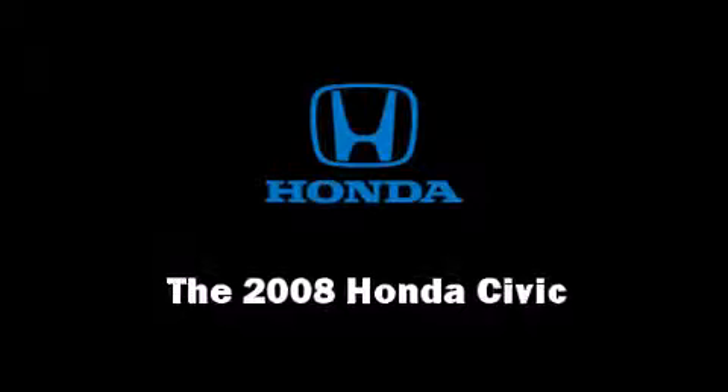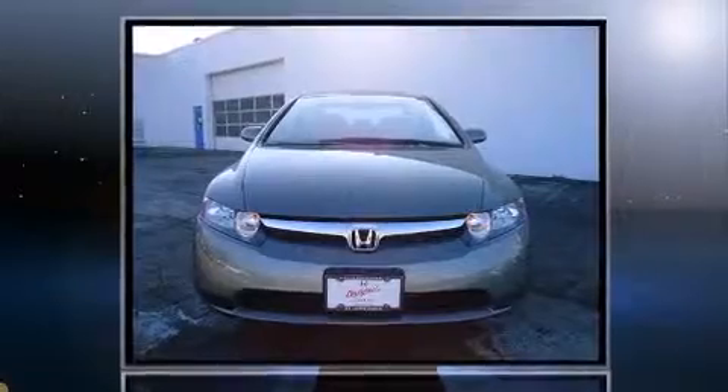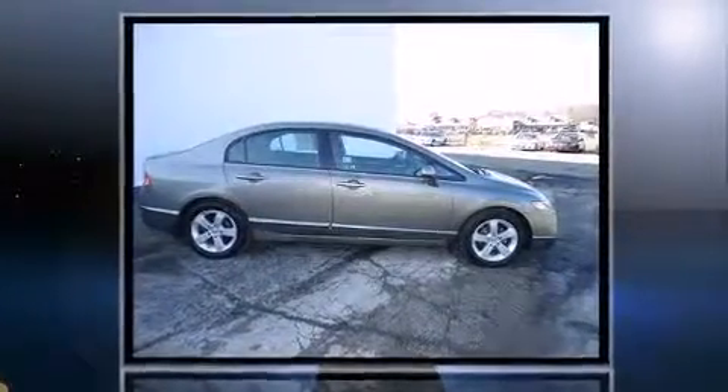You can expect a lot from the 2008 Honda Civic. With less than 30,000 miles on the odometer, this four-door sedan prioritizes comfort, safety, and convenience.